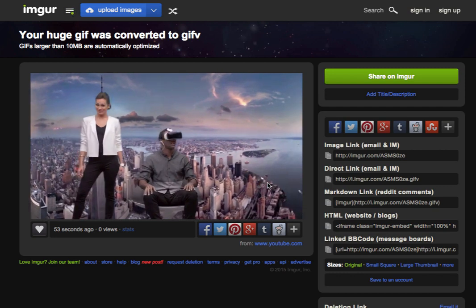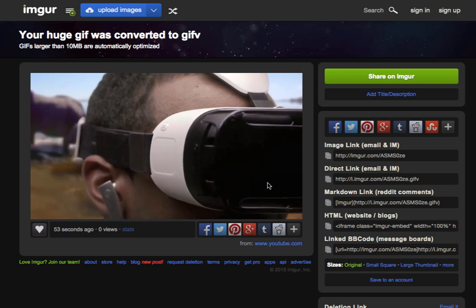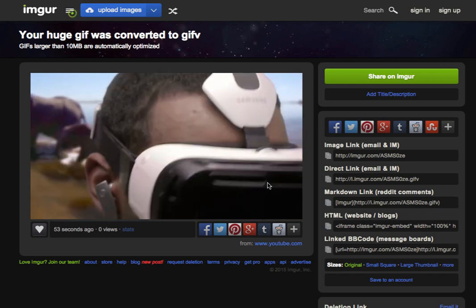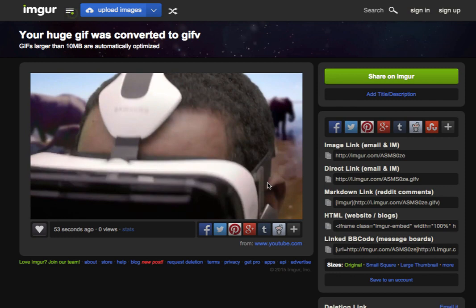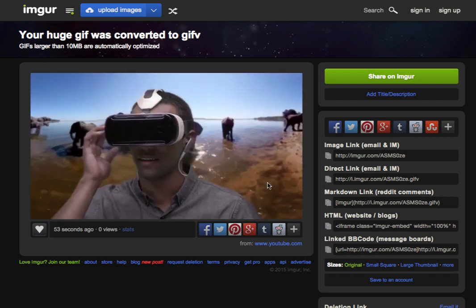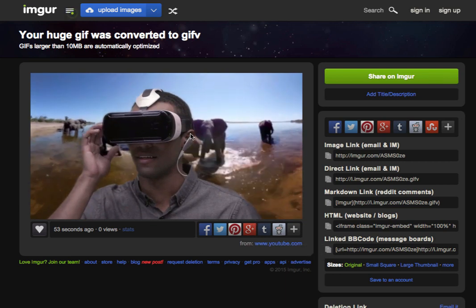You can try it yourself by going to imgur.com/vid-gif. That uses a special image format called GIFV, which is the format these people are using. You can find more details about it on Wikipedia, and in the description of this video you can access the URL to begin converting your video to a GIF file.